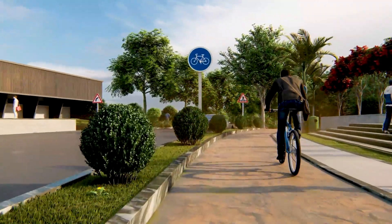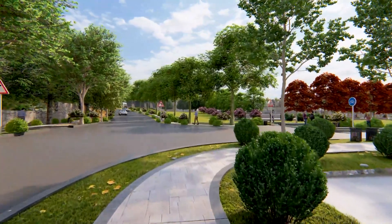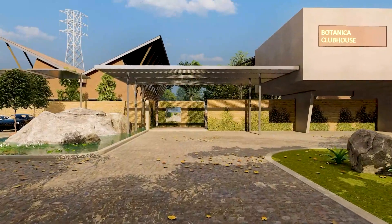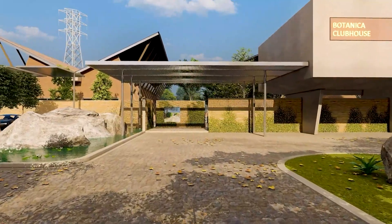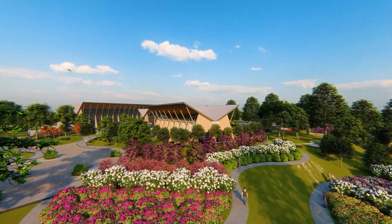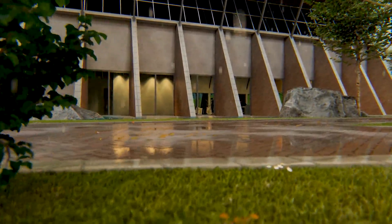Burn some calories on this great cycling and jogging track. Relax and rejuvenate in this spectacularly designed clubhouse built around 40,000 square feet. Intrinsically designed biophilic gardens. Experience the beautiful rain garden with great scenic views.